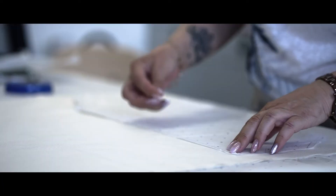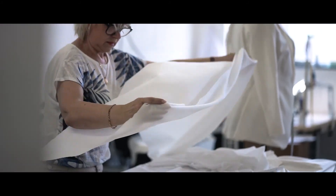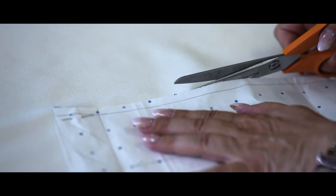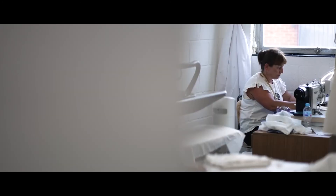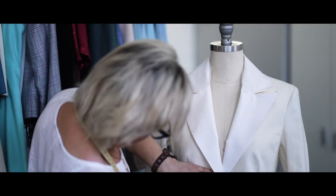Once we're happy with the toile, we place the pattern on the fabric. For this jacket we used a beautiful bamboo which has a wonderful soft handle, almost like a winter silk. Our seamstress then begins to construct the separate pieces together, easing and molding the panels together.